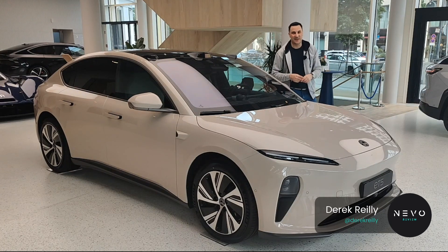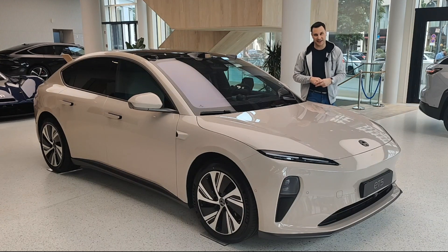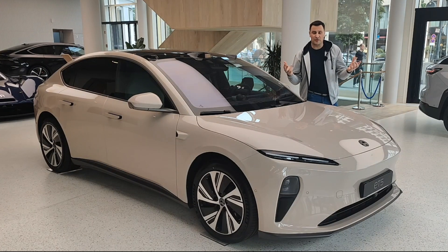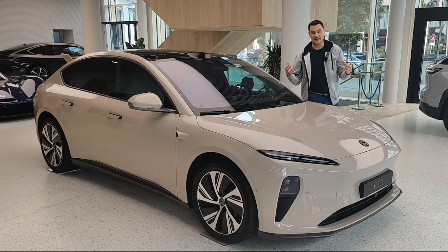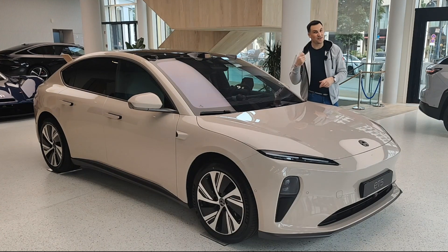Welcome back to the channel. Today we are in the NIO house in Berlin, Germany, looking at the ET5. It's the second time we've featured it on the channel, but the first time we weren't even able to get into it — that was at a show in Dublin. Today we're looking at the outside, the inside, and we're actually going to take it out for a drive here in Berlin. There's also a second video on the channel from this location where we look at the ET7, EL7, and even the EP9. If you haven't already subscribed, please do so — we're on a big drive to get to 15,000 subscribers in 2023. So let's have a look around the car.